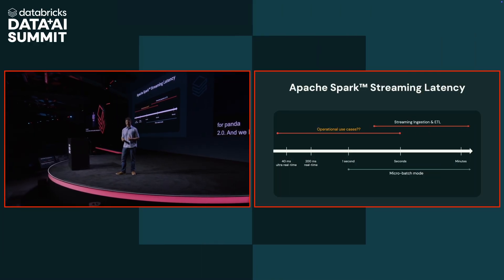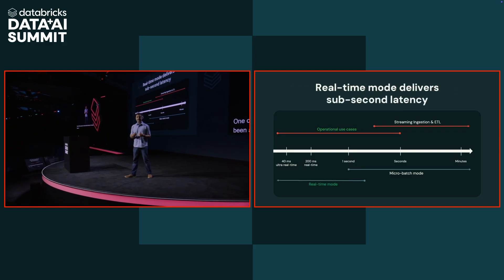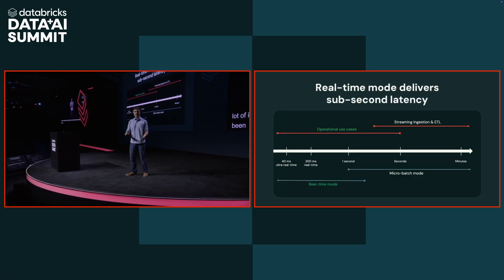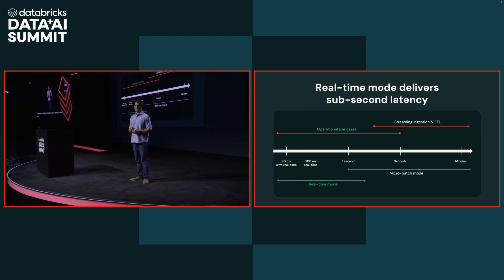Where seconds aren't enough, you need sub-second, millisecond latency, and that's why at Databricks we've recently been working on a new mode called real-time mode. Real-time mode opens up structured streaming to these operational use cases by fundamentally changing the way streaming operates. Instead of running micro-batches where we decide ahead of time what data is going to be processed, we start long-running tasks that are continually polling for new data, so we can process it immediately upon arrival.